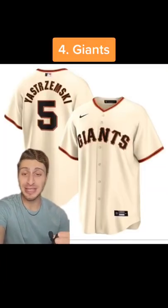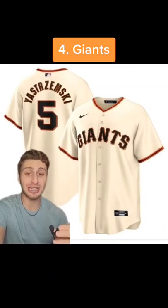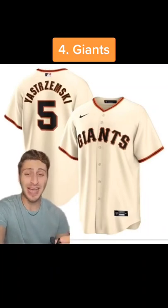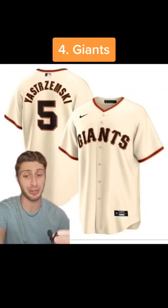At my fourth spot, I'm going with the San Francisco Giants jersey. I love the orange and black colors, but I also love that instead of white, they go with kind of a light tan cream colored jersey. It's great.